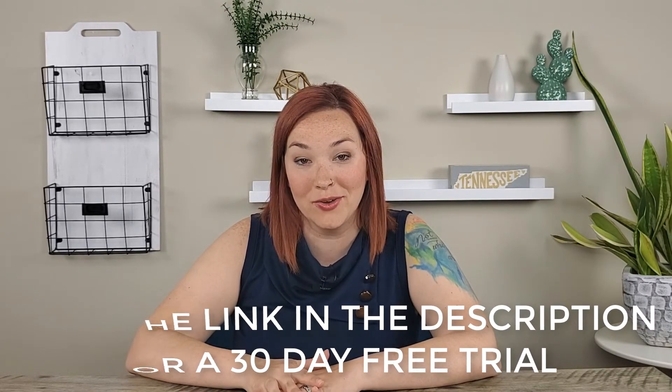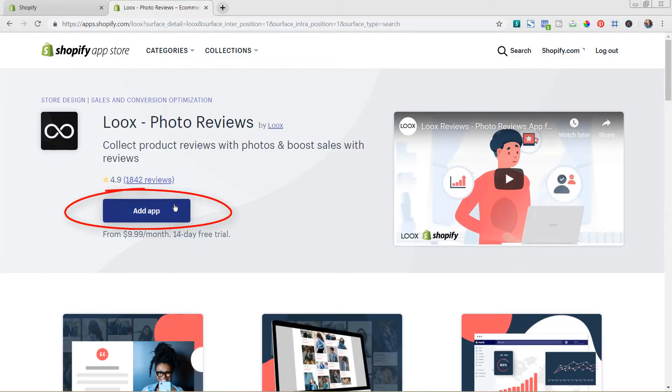I really highly recommend checking out the Loox Shopify app for reviews, and it's really easy to get integrated. We have partnered with the team at Loox and are giving you a 30-day free trial — normally it's a 14-day free trial. Click the link in the description below and it'll take you to the Shopify app store where you can add it to your store by hitting the Add App button. You can then customize the settings, adding your branding, logo, and matching your overall site styling so it's a nice experience throughout the review process.